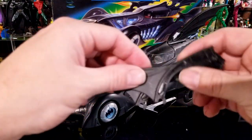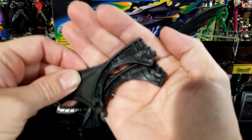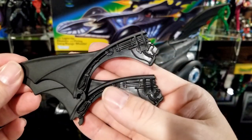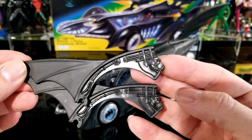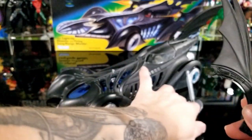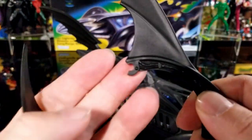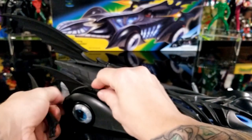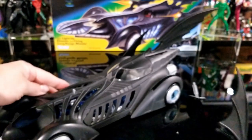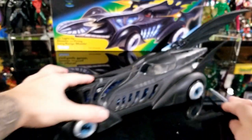These fins aren't just fins — they're actually little tiny machine guns. They pop up but don't shoot anything; they're just decorative machine guns on the side of the Batmobile. Both are identical so it doesn't matter which side you snap them on. They have little hooks that click right into place.